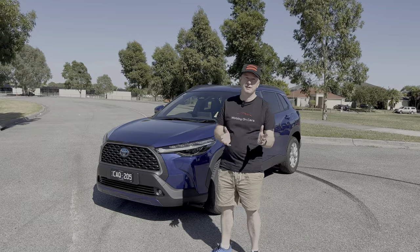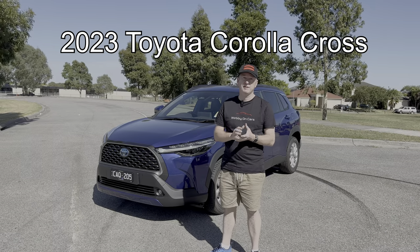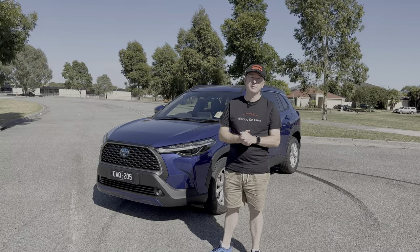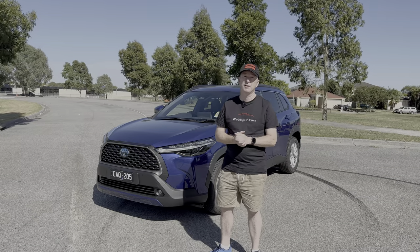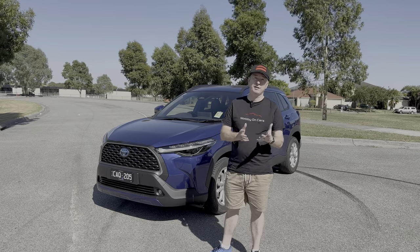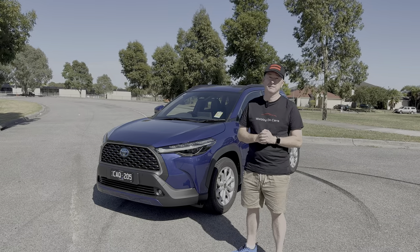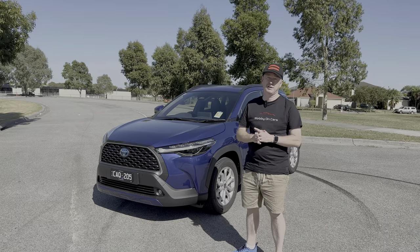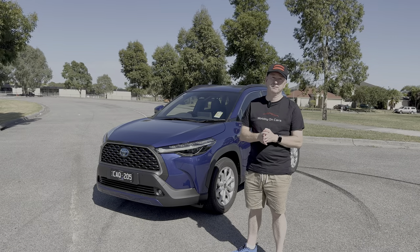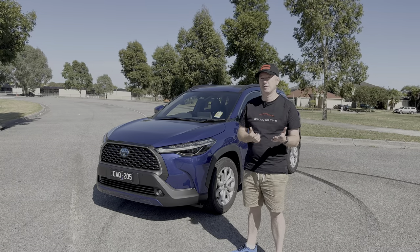Hi everybody, it's Webby again. Today's video we're going to be having a look at the brand new 2023 Toyota Corolla Cross. There are three trim levels: GX, GXL, and Atmos, all available in either petrol or hybrid versions. In this video we're concentrating on the mid-range GXL, and with a two-wheel drive hybrid system pricing starts from $33,000 plus on-roads, going all the way out to $49,000 plus on-roads. I'll put all the pricing on screen so you can see all the different models and drivetrains.